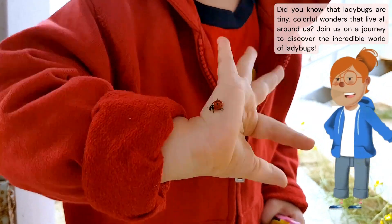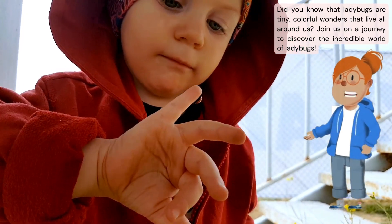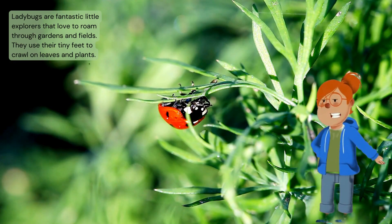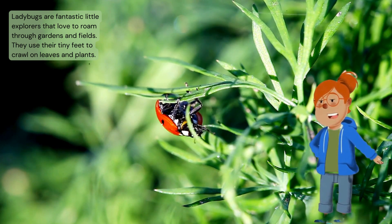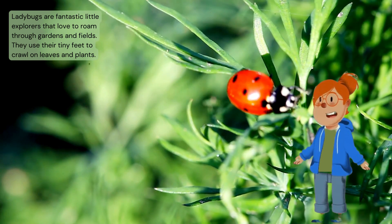Did you know that ladybugs are tiny, colorful wonders that live all around us? Join us on a journey to discover the incredible world of ladybugs. Ladybugs are fantastic little explorers who love to roam through gardens and fields. They use their tiny feet to crawl on leaves and plants.